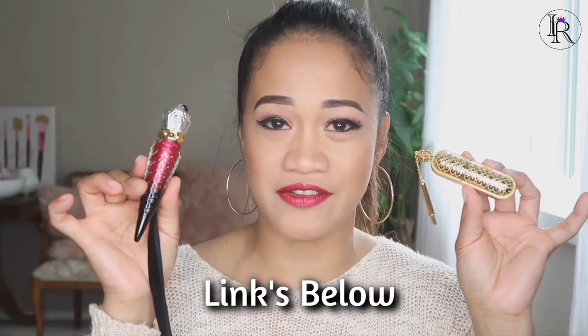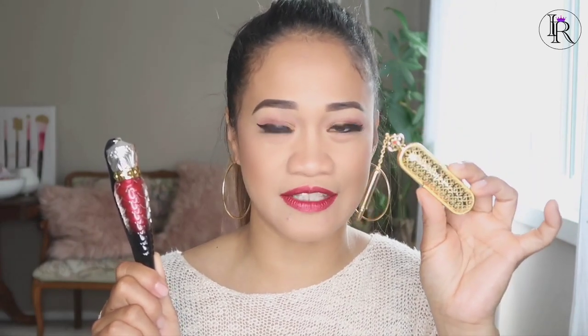There you go guys — my two most beautiful lipsticks in the world. I hope you guys like it. If you want to check out their websites, I will add the links to the description below so you can check out the colors and other lipsticks in their collections.